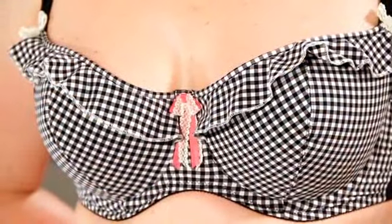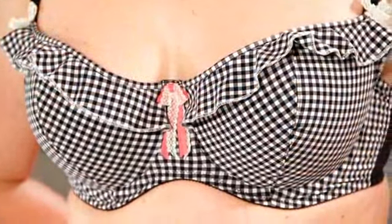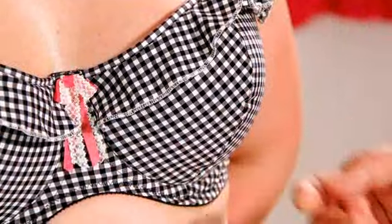Next, let's have a look at something with a little less coverage — a balconette. Because of its more horizontal cup shape, it's an ideal bra to wear with lower cut tops, and it still gives great support thanks in part to the light padding. A balconette bra gives you a lovely rounded shape because it pushes the boobs up from underneath.